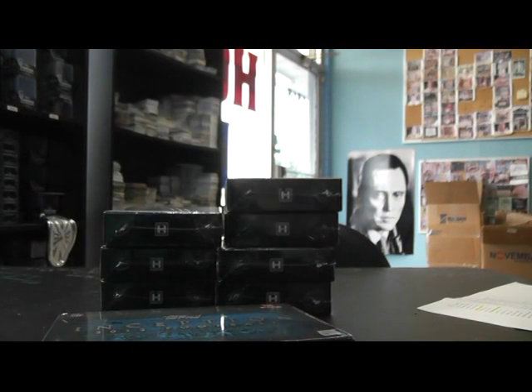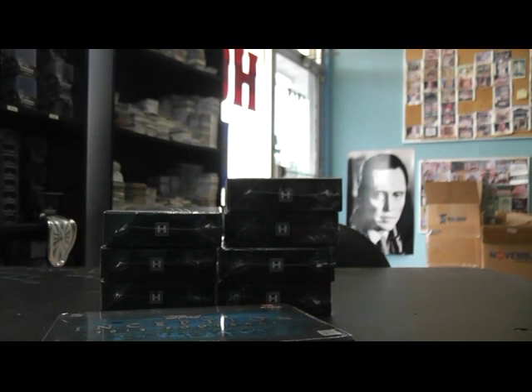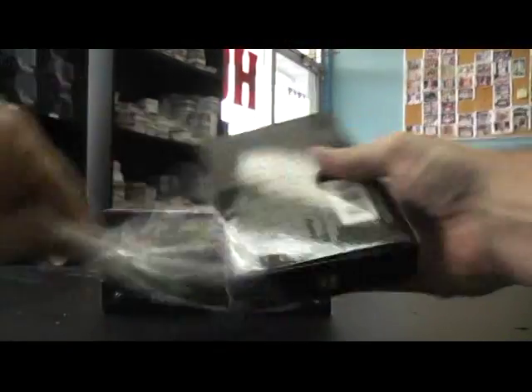Did I print up that other sheet that we can mark off? Hang on one second. Got that sheet there. Alright, sorry about that. Get the packs out real fast.